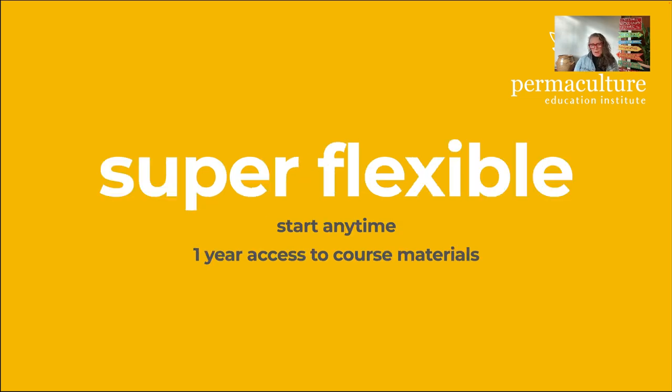It's super flexible — you can start anytime and from the moment you start you get one year access to the course materials and to our Hive Global Learning Community. How you work through the course is up to you. We do release a module each week but if you can't finish that module at that time, that's fine — you have access to do it at your own pace and you can even put it aside and come back to it. Life happens, so we want to make it as flexible as possible.